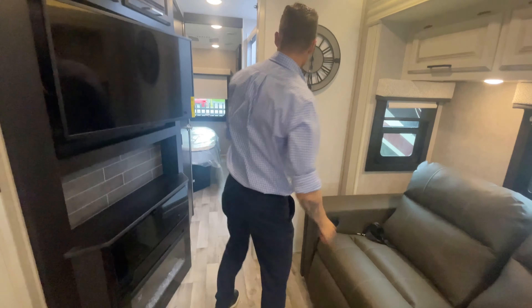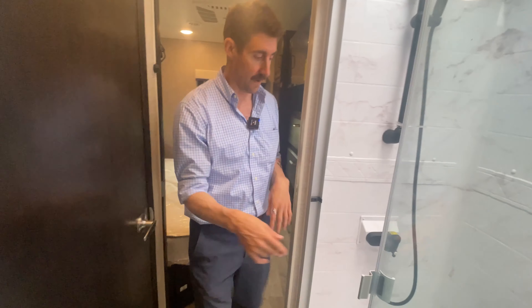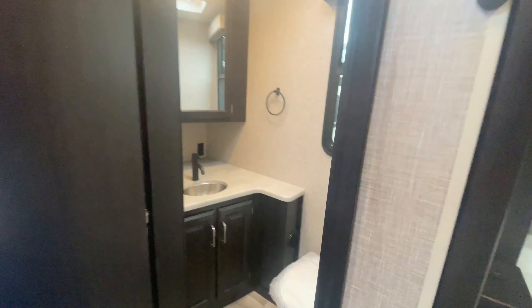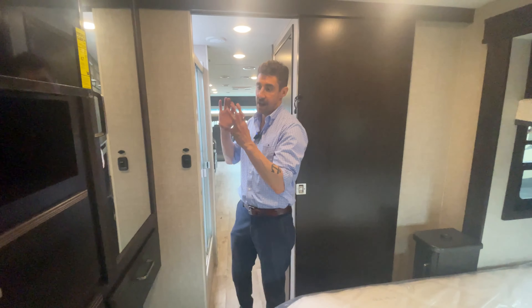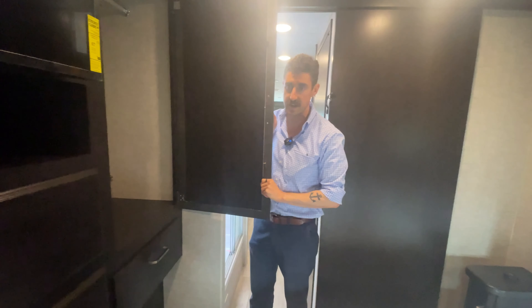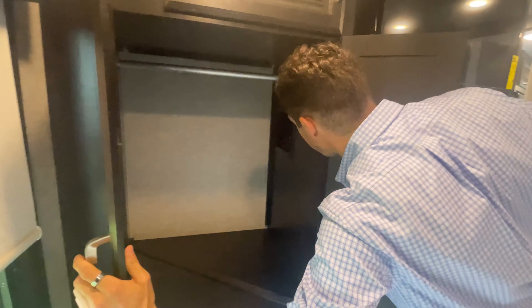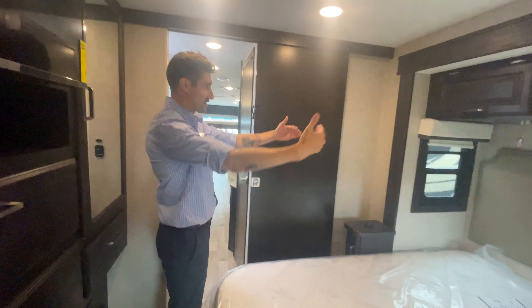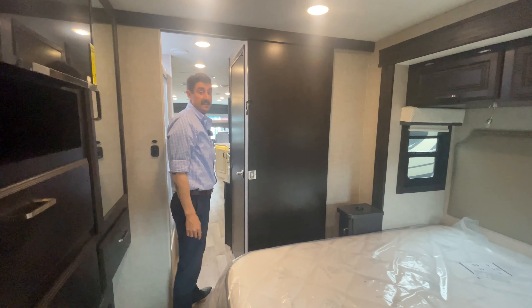There's a nice big shower — I'm 5'11" and you've got plenty of space in there — with a skylight. On this side you've got the bathroom with a toilet. In the master bedroom there's nice big cabinetry for storage, and you have washer/dryer prep so you can get a combo washer/dryer in there, plus a nice big queen bed with the slide out. You've got power stations on the side and dual AC in this unit — one in the bedroom and one up front.